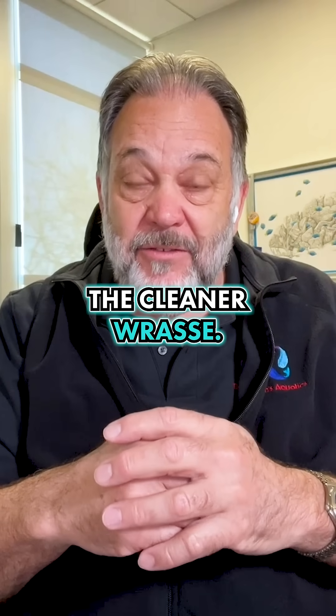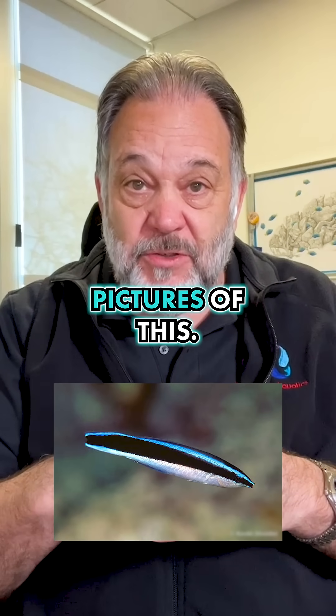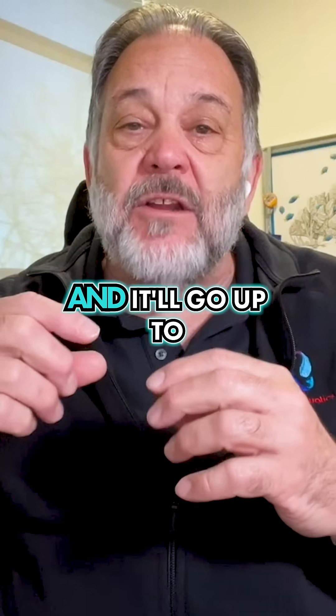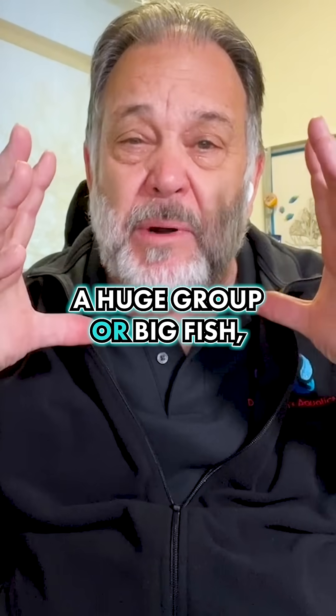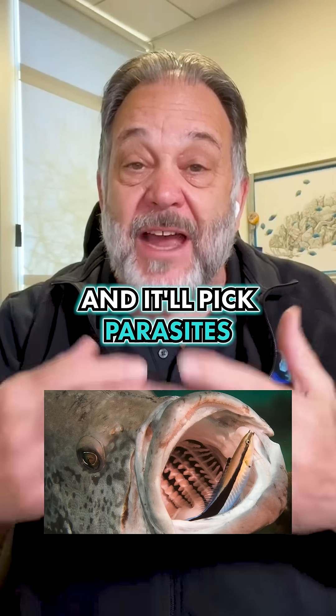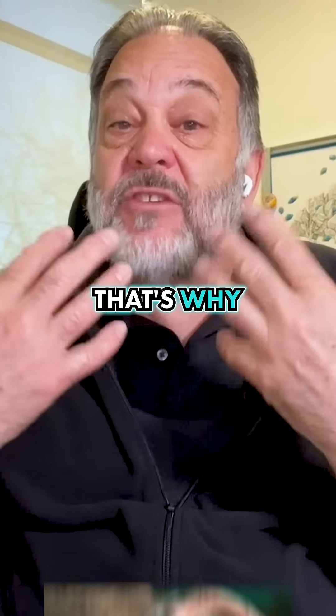I'm talking about the cleaner wrasse. You've probably seen pictures of this. It's a very small, thin fish, kind of looks like a minnow, and it'll go up to a huge grouper — a big fish — and it'll go inside the gills and pick parasites and things off the fish. That's why it's called a cleaner.